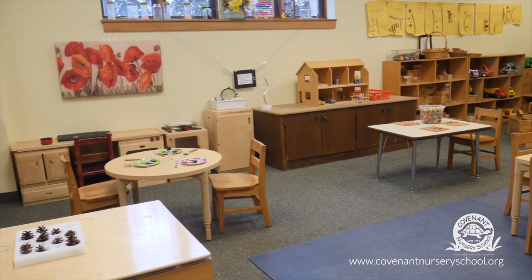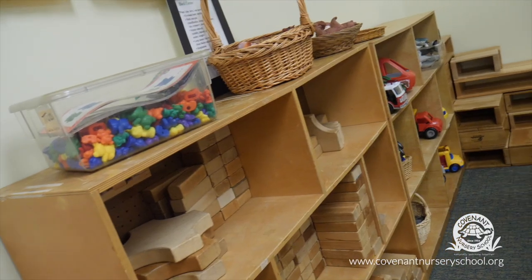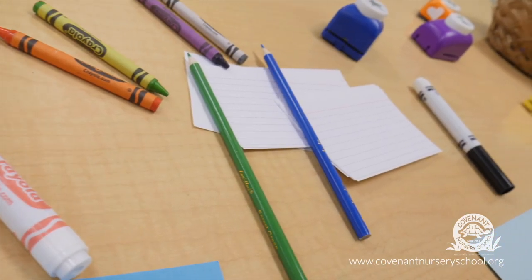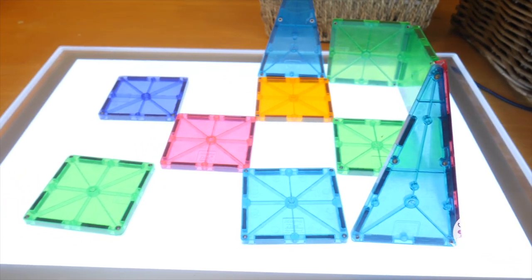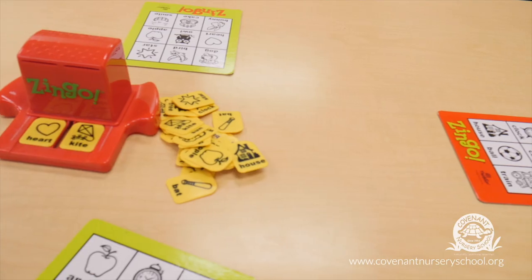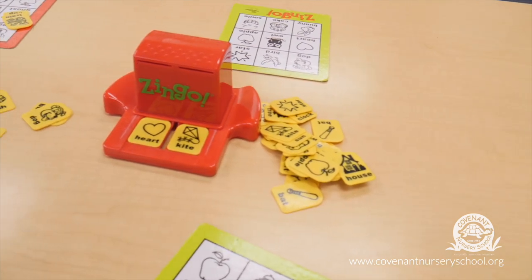You can see in the classrooms that there are different interest areas: blocks, dramatic play, a writing center, a science area, a sensory table, an art area with easel, and tables that get set up with different activities each day.